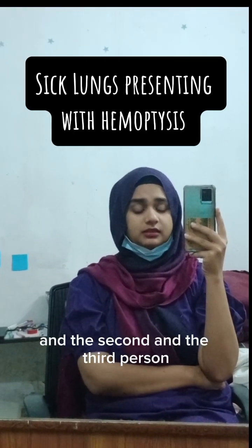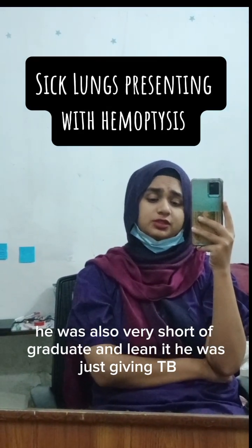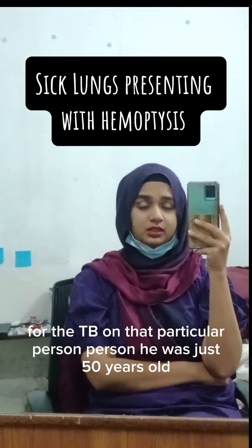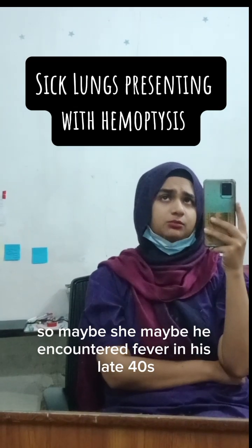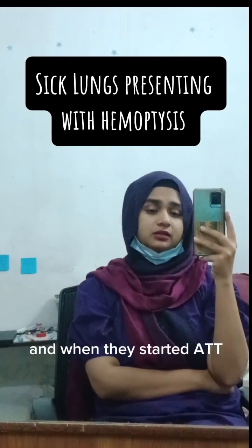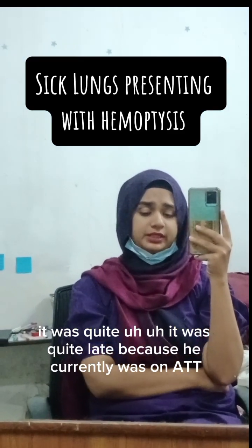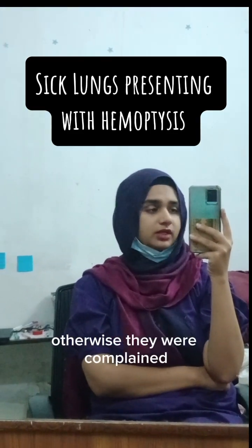The third person was also very short of breath, very thin and lean. He was a known TB patient — they said treatment had been done for TB. He was just 50 years old, and he likely encountered the infection in his late 40s. They came to know about it late, and when ATT was started, it was quite late. He was currently on ATT and missing very few doses — one or two — but was otherwise compliant.